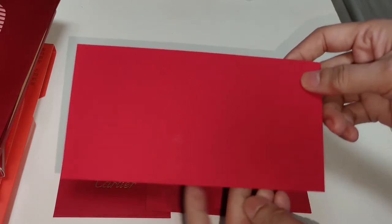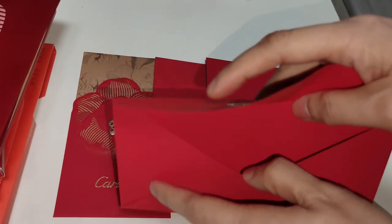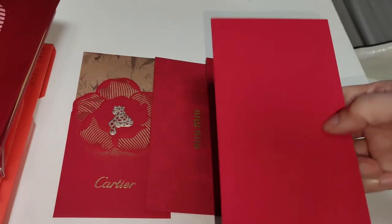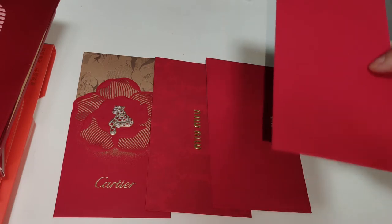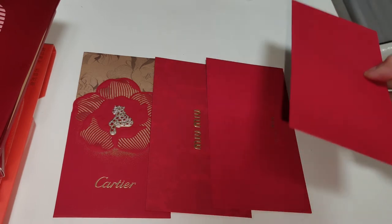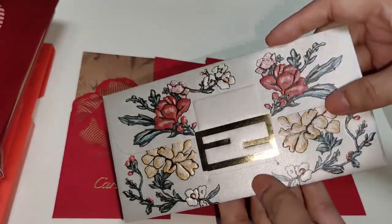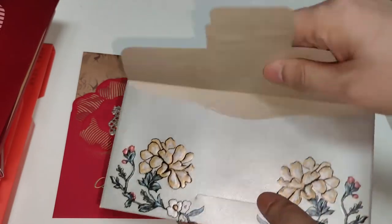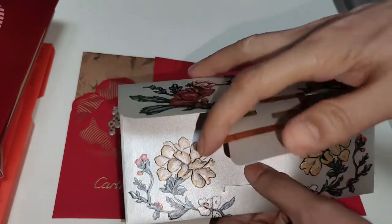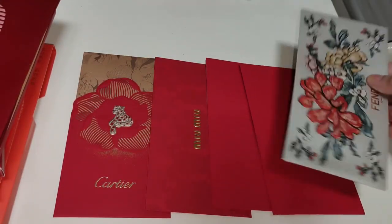And then this is Prada — very basic but I like basic because you can use it for any occasion and for many years. You don't have to restrict yourself to one year. Some brands release designs for the year of the rat, for example, and you can only really use it every 12 years. This is Fendi — quite nice as well. This is how you open it, just like opening a Fendi bag. Although it's not red in colour, it's still nice.